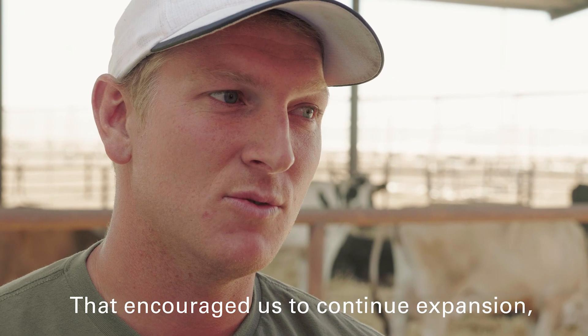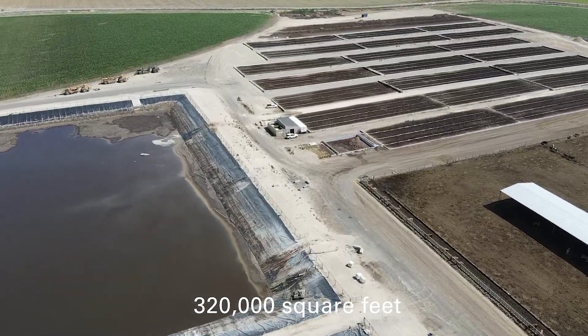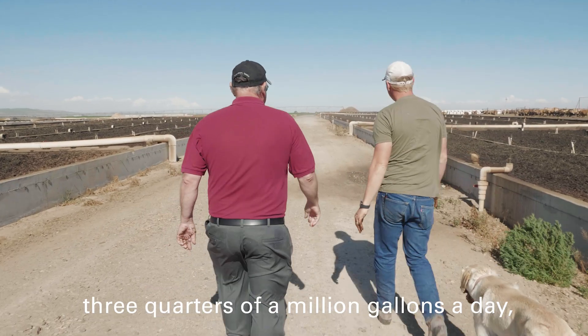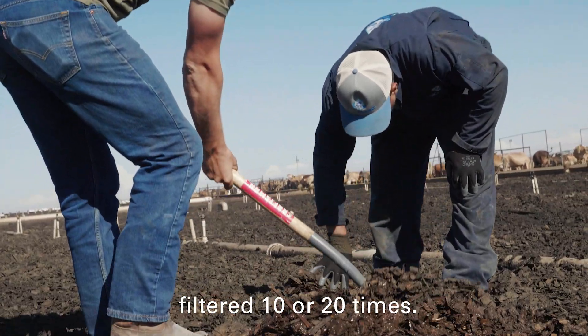That encouraged us to continue expansion, and just this year we finished 320,000 square feet of worm beds to be able to handle three-quarters of a million gallons a day, which is mostly water that's already been filtered 10 or 20 times.